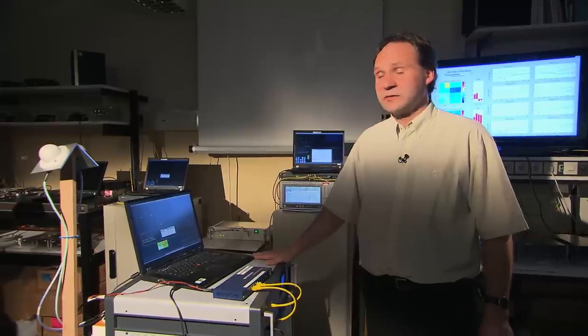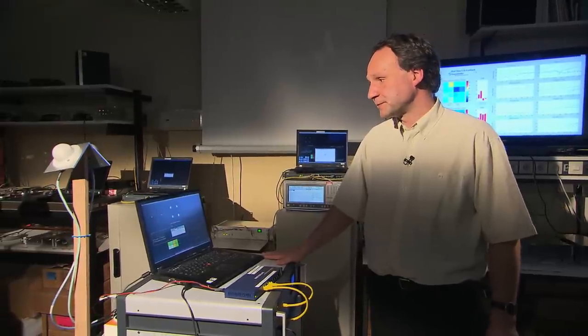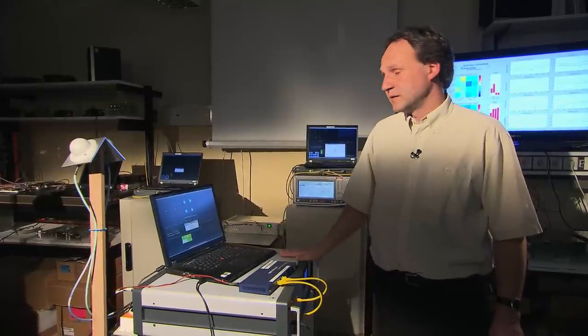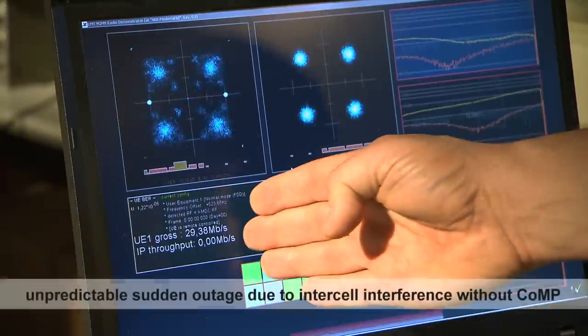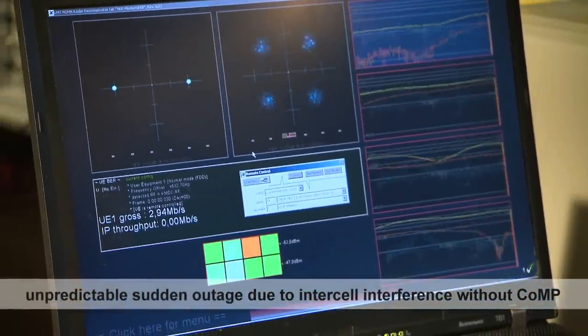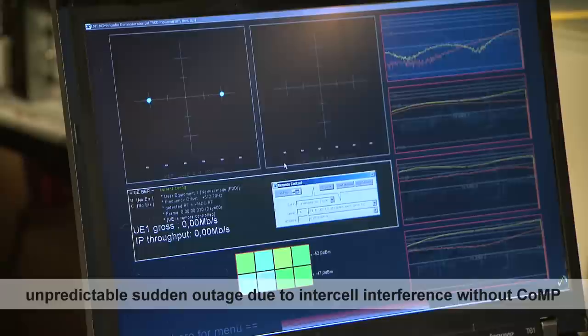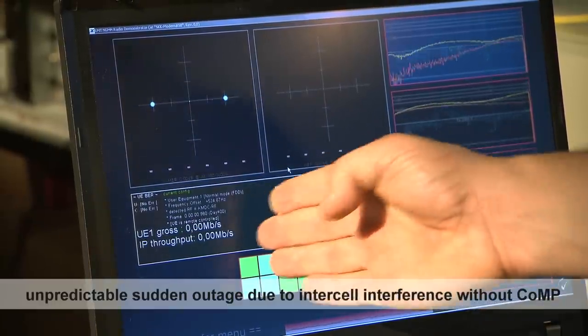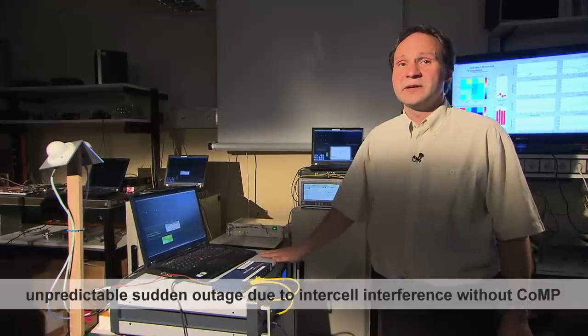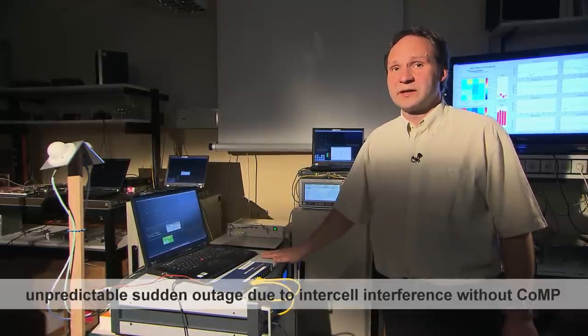I show this to you here at the terminal. Right now we are in a situation where our own signal is stronger than the interference, and in this case the terminal can realize a certain data rate. But by shifting the terminal a small distance in space, I can find the reverse situation where the interference is stronger than the signal, and then our terminal can no longer transmit any data.